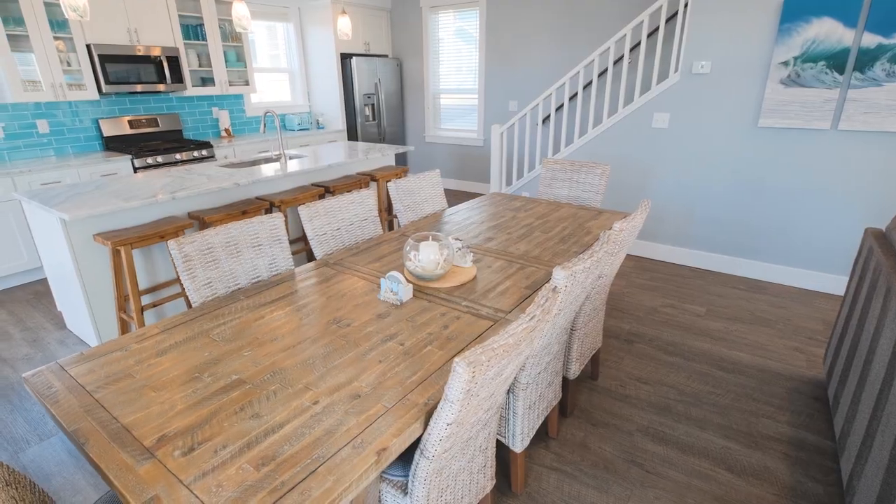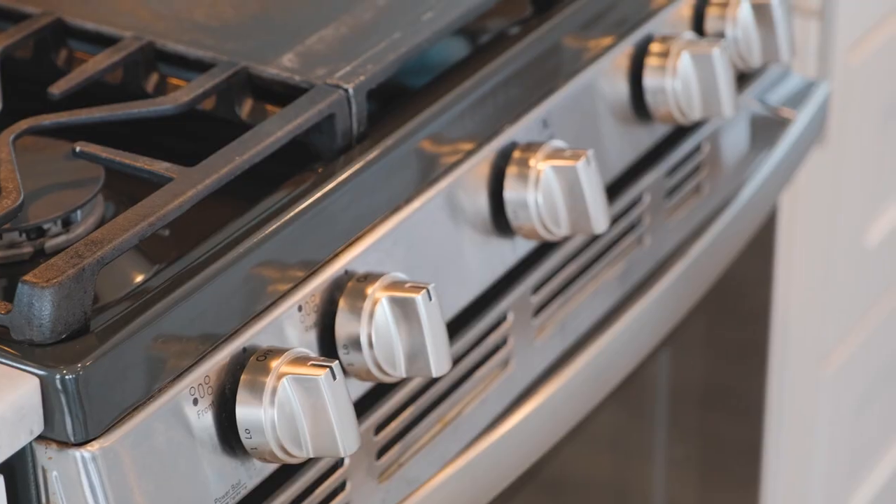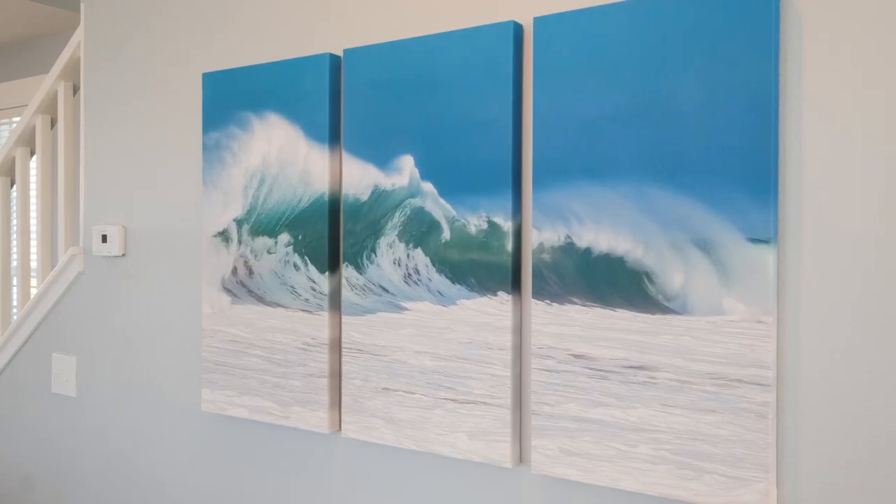What I love about this home is the wide open concept that goes into the kitchen. It's got a really big granite countertop island, stainless steel appliances, and tons of storage. It's a fully furnished house, so you're going to have everything that you need to come to the coast and relax, knowing that you don't have to bring anything.